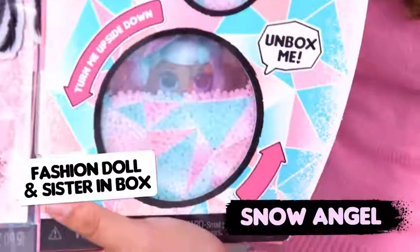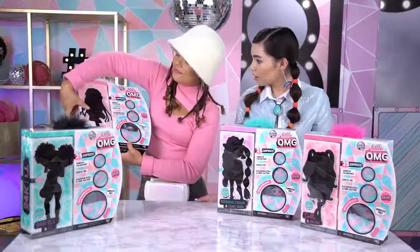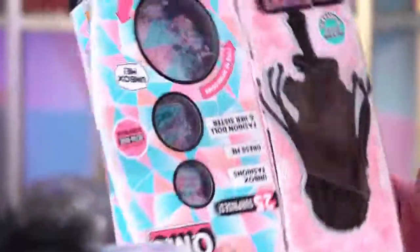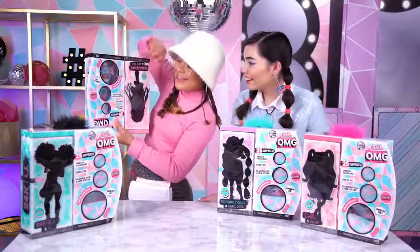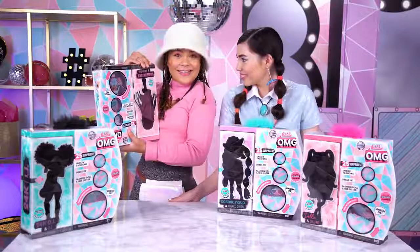It's Snow Angel. She's so cute. Turn me upside down. Whoa, it's snowing! Look, it says chill out and boogie down. Let's unbox — let's do it!